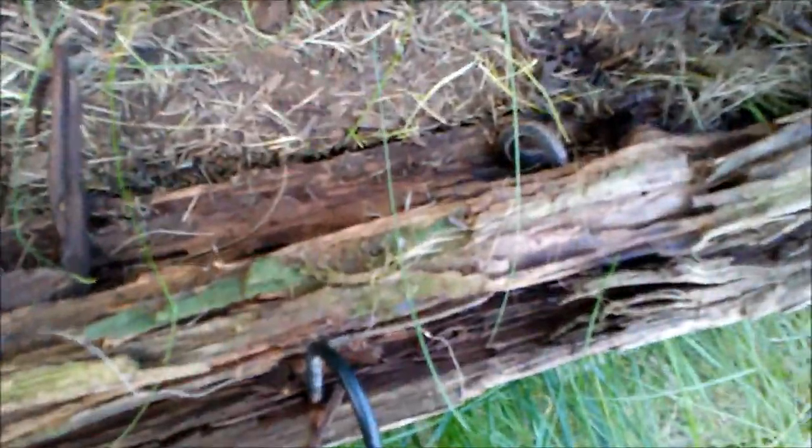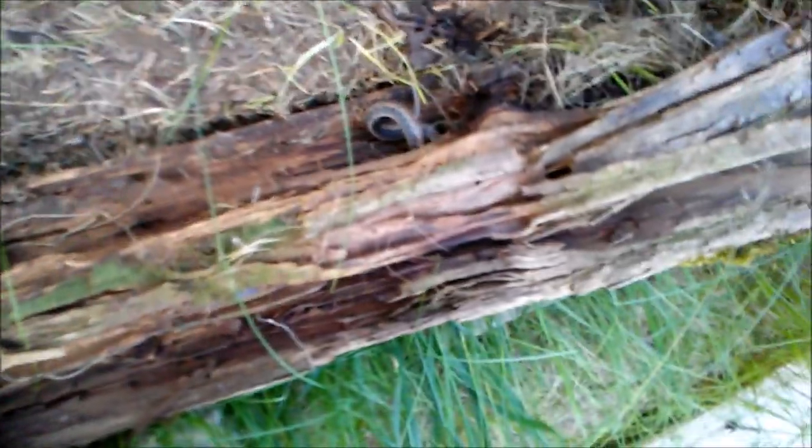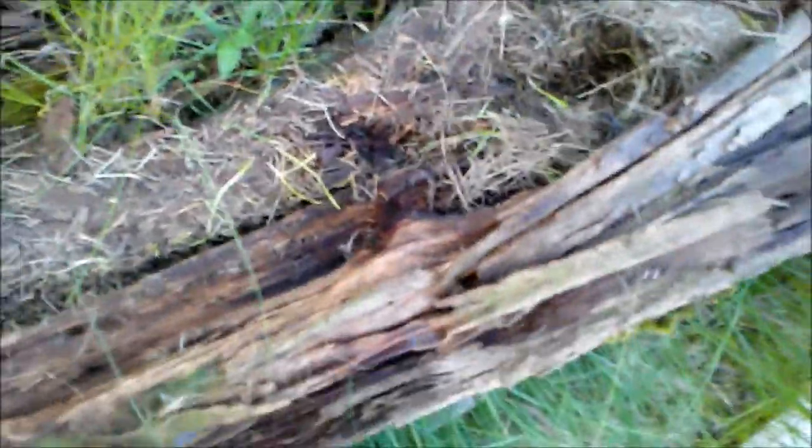Oh yeah — there's a nice-sized garter right there. Let's see if I can get it out. Where'd she go? Oh well, we got a good enough look at her. I'll check that vole nest — see if that garter snake managed to find them.